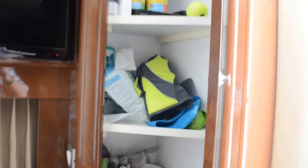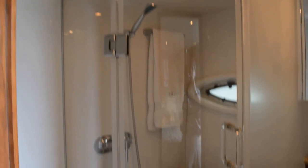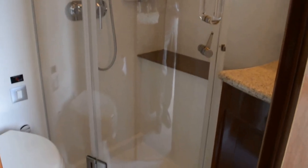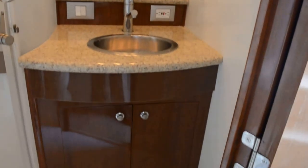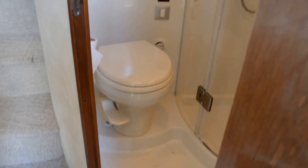More storage for all those little necessities. The master head has a glass-enclosed shower stall — a big man can get in there, there's plenty of room, and there's a seat in there. Here's your sink area with a high-end faucet, stainless sink, medicine cabinet, and toilet.